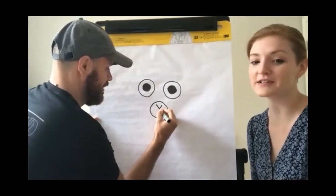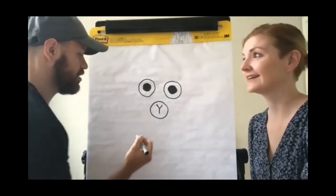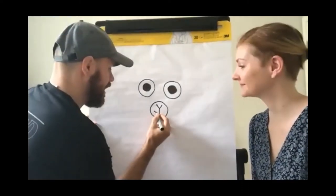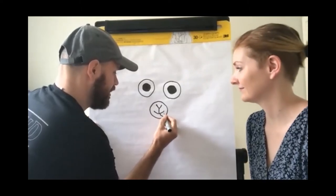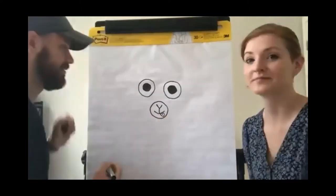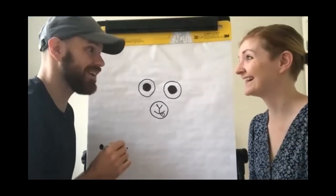You said you're going to give yours a different kind of mouth, right? Actually, I might do the smile and then I think he's hungry, so I'm going to add a tongue. That looks awesome. I'm a little bit hungry right now.